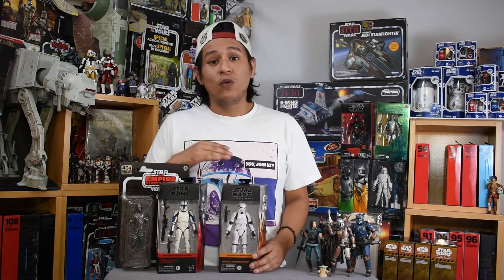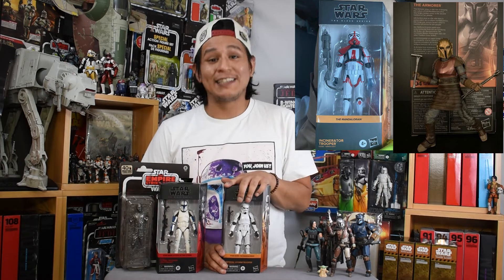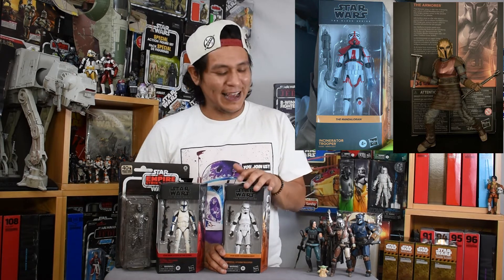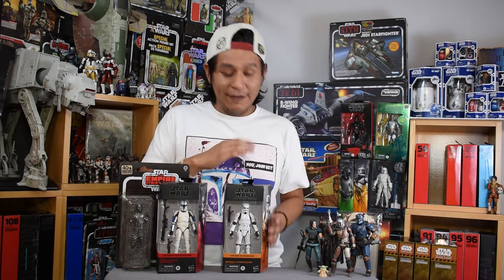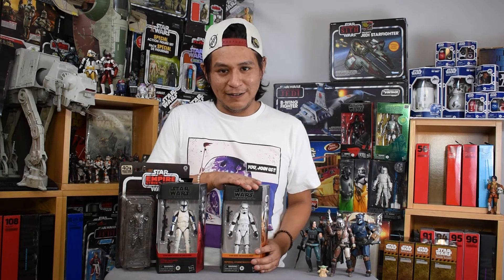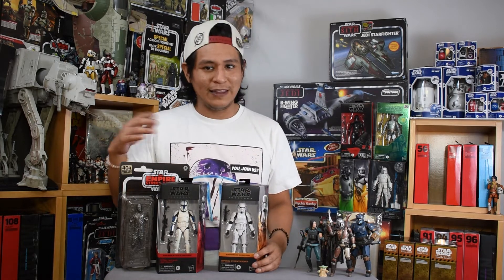The two figures confirmed through codes and now doubly confirmed through leaked images are the Mandalorian Armorer — a really cool character added this season — as well as the Incinerator Stormtrooper. Great box art. I love the variations of the Stormtrooper and Clone Trooper design. The highlighted flashy colors on the white armor are really attractive and translate beautifully in the Black Series. Those images were given to us by yakface.com.